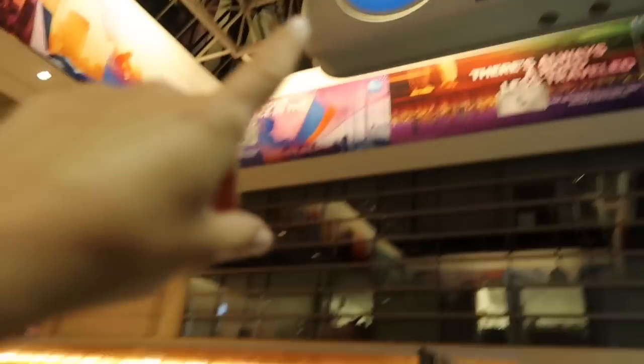Right now the board tells me that check-in will be at C9 to C16, so I have to find counter C. There's an A, B — C is over here. So I have to find C9 to C16 and check in my luggage.